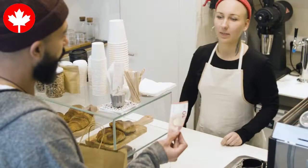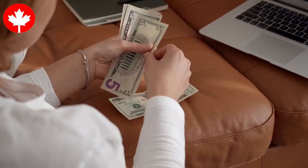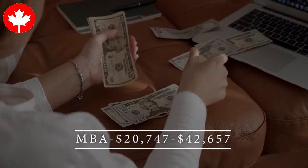You can be sponsored by your family, parents, guardian, or scholarships. South African students can also work part-time while studying in Canada; with that they can earn income to support their living and personal expenses. According to Canadian statistics, the average tuition fee for undergraduate South African students is $22,500, while postgraduate studies is $13,437, and MBA is between $20,747 to $42,657.